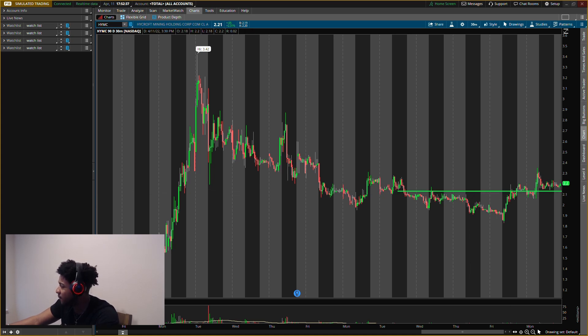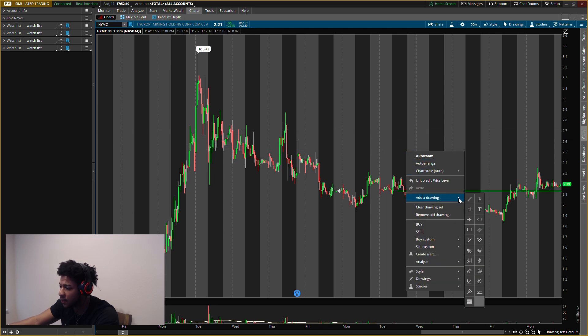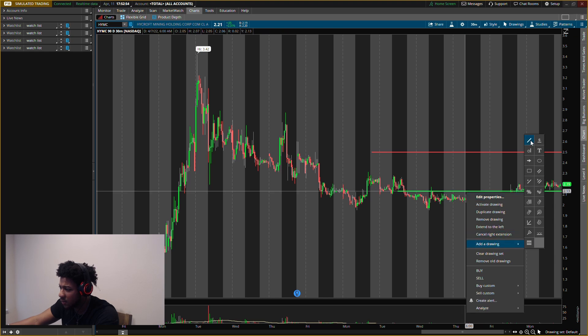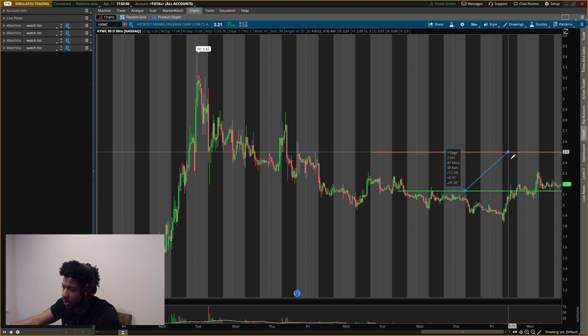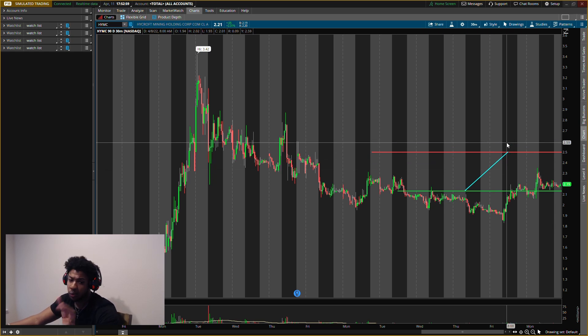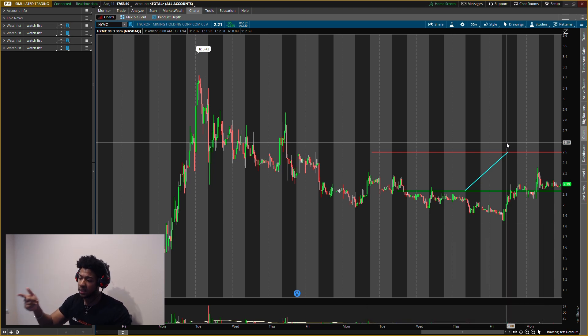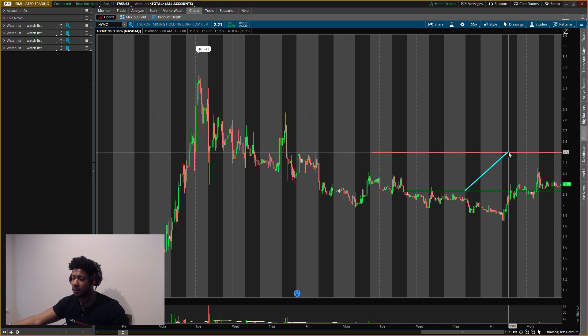If I do buy there, my first exit will be about $2.50 — let me put that on the chart. So from entry at about $2.13 to exit at about $2.50, that'll be about a 17% gain. Once it gets up to that area, two things can happen: either we see heavy selling pressure and we sell all of it and take our profit, or we sell half and let the other half run. It all depends on what happens at the resistance level at that $2.50 area.